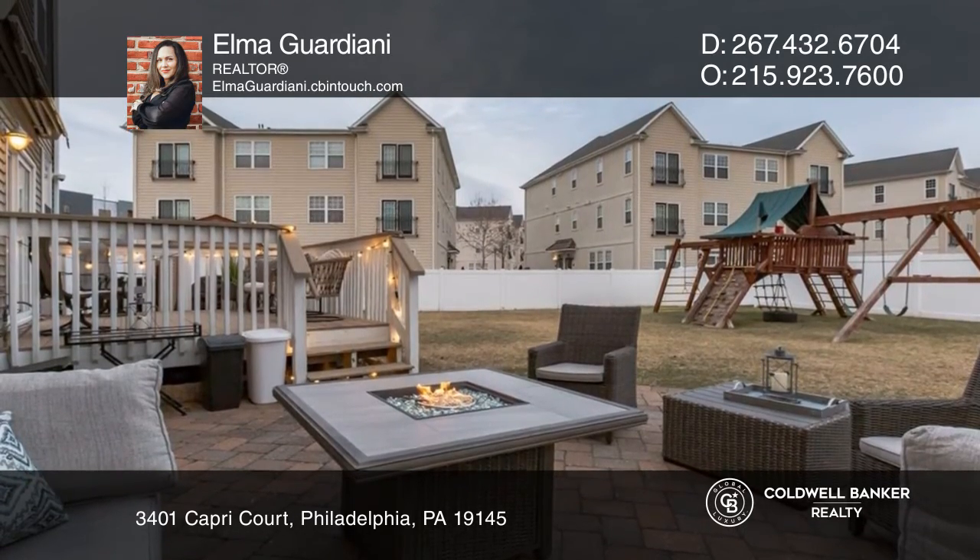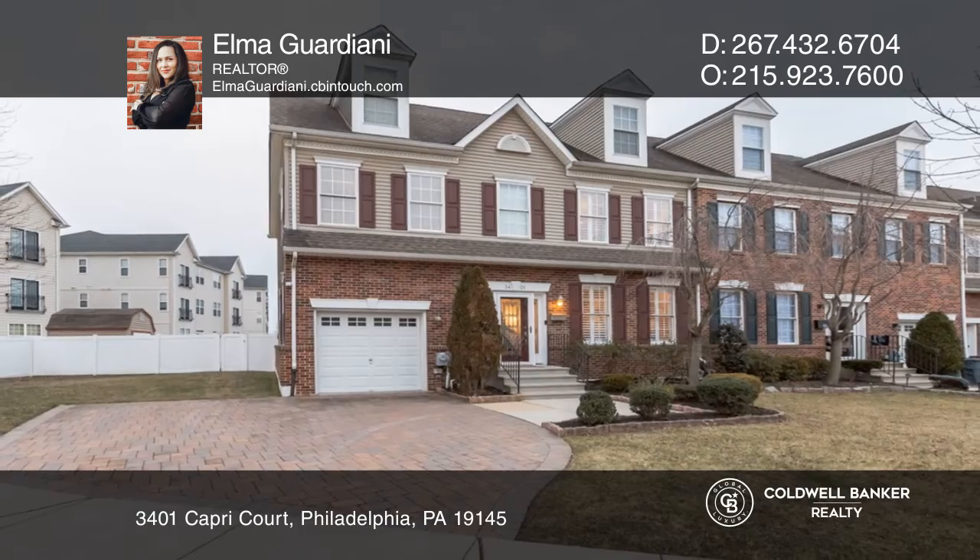Elma Guardiani is ready to give you the keys to your dream home. Give her a call today.